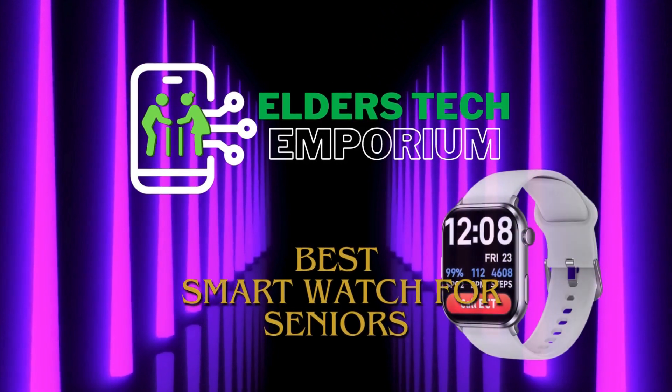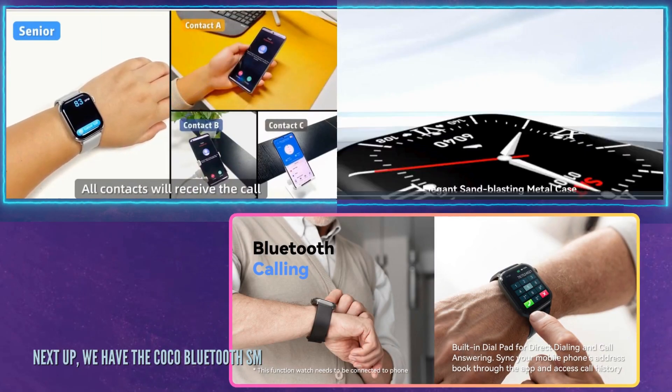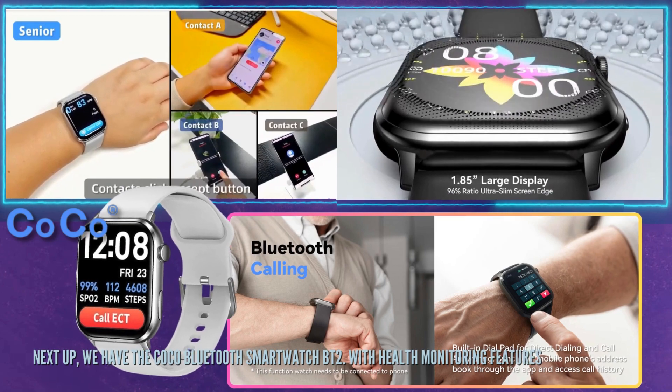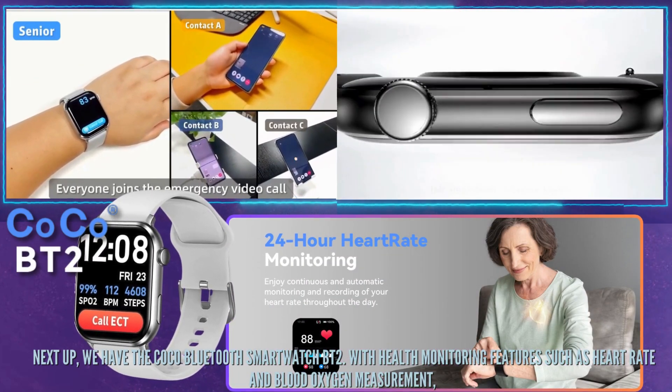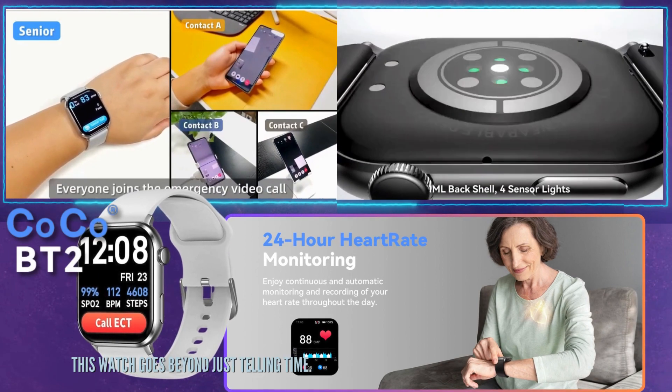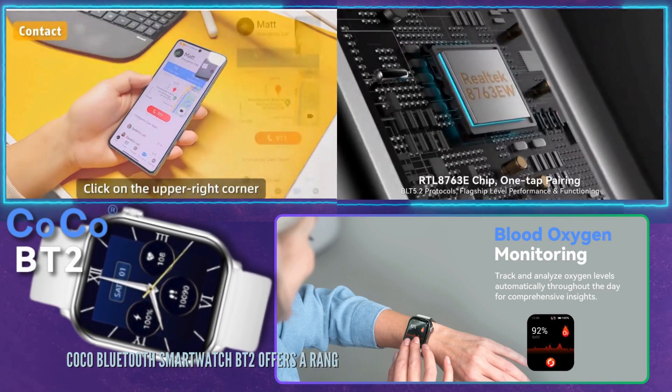Hello everyone! Welcome back to Elders Tech Emporium. Next up, we have the COCO Bluetooth SmartWatch BT2. With health monitoring features such as heart rate and blood oxygen measurement, this watch goes beyond just telling time. Let's explore its capabilities in enhancing senior wellness.